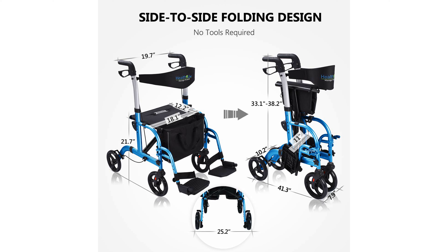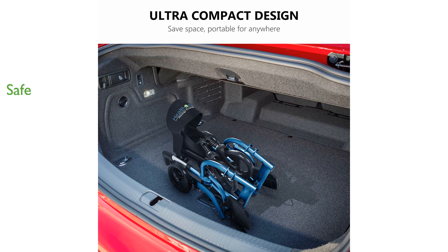The ergonomic handles with a dual braking system provide enhanced safety and control, reducing user fatigue during use. Additional features such as a cane holder and detachable shopping bag make this rollator highly functional for everyday use.